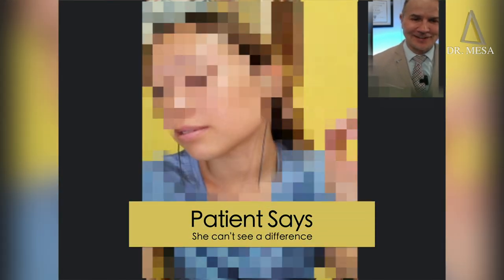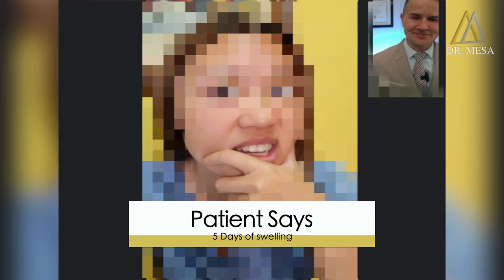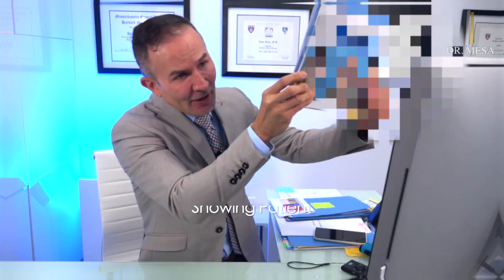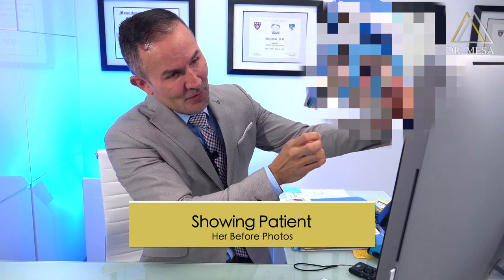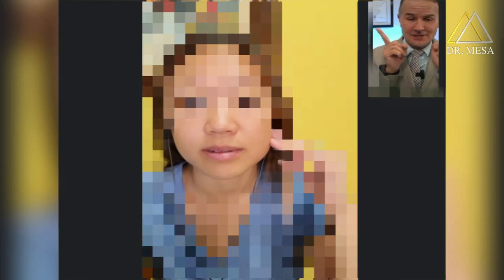You don't see any difference? It's because you see yourself every day. I'm going to show you a before picture so you can remember how you looked. How many days of significant swelling did you have after surgery? About five days. Excellent. See how heavy your face was — it was a square shape. And right now you have a nice, thin facial appearance.